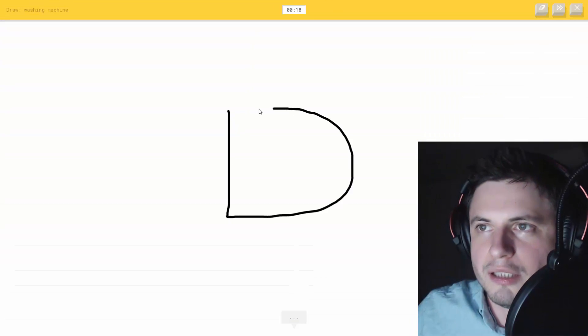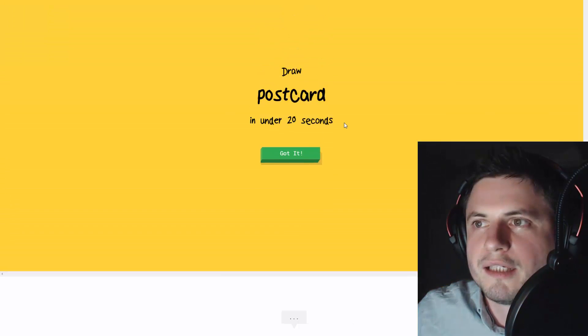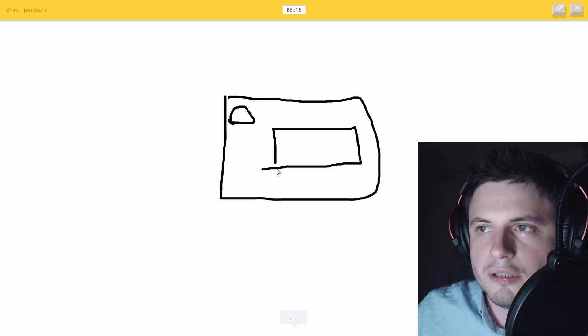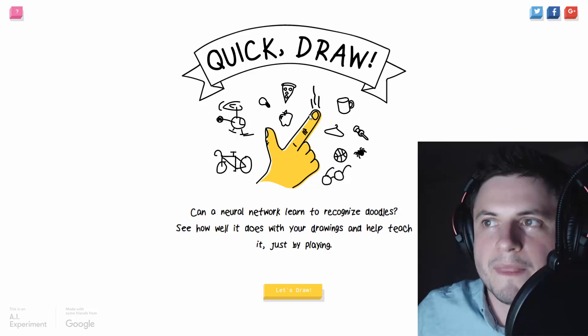Washing machine - I see square or cooler... oh, it knows it's a washing machine. Postcard - I see square or suitcase... oh, it knows it's a postcard. This is absolutely brilliant.